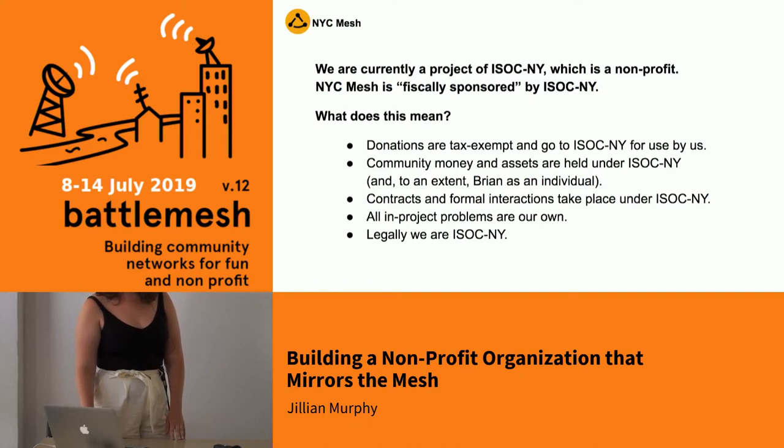Currently, up until now, we have been a project of ISOC New York. This means we are protected under the umbrella of ISOC. While we've managed most things ourselves, it has been a little tricky as far as moving forward.